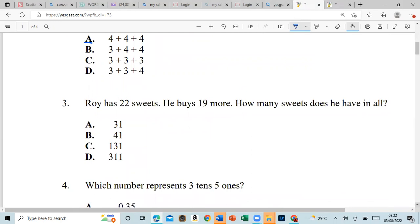Number three: Roy has 22 sweets, he buys 90 more — how many sweets does he have in all? So if he has 22 and then he buys a further 19, one plus two is 11, so the answer to give us 41 — our answer would be B.